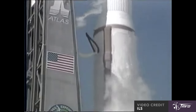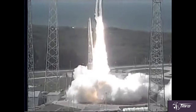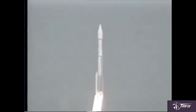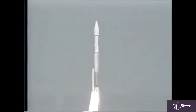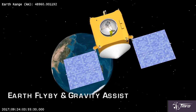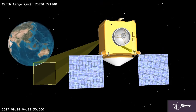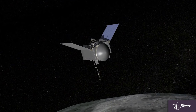OSIRIS-REx will be launched on September 8, 2016, on an Atlas V 411 — that means a four-meter payload fairing with one solid rocket booster, an interesting configuration that's only flown three times before. A flyby of Earth in 2017 will allow OSIRIS-REx to arrive at its target in August 2018: the 500-meter-sized asteroid Bennu.